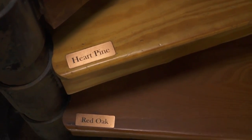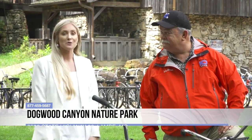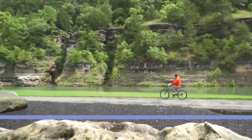With so much to see, do, and experience at Dogwood Canyon, the best advice is simple: come visit. The canyon invites everyone to enjoy the great outdoors, connect with nature, and learn about conservation — it truly is the perfect place to do all of that.